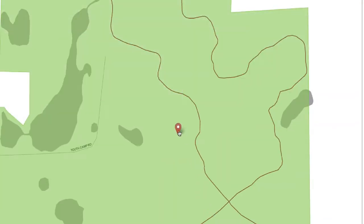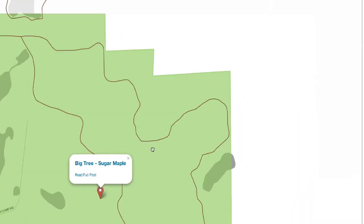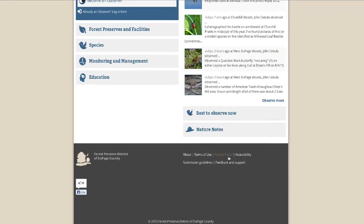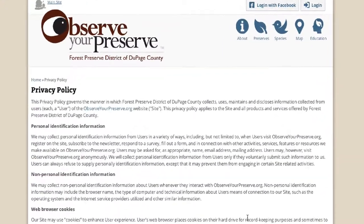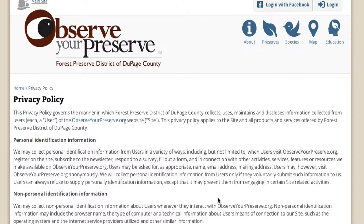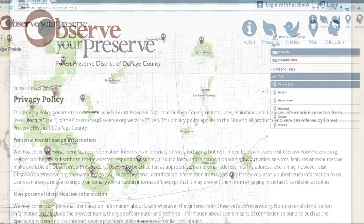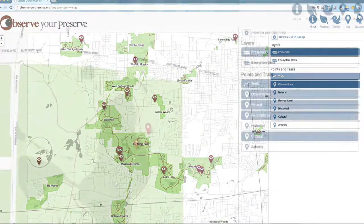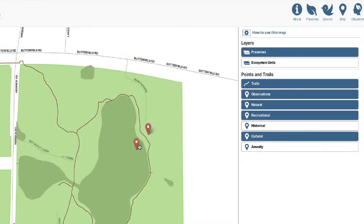Do a quick online search to learn how to alter the settings on your specific smartphone or computer system and try again. The Forest Preserve District of DuPage County respects your privacy and will never track your whereabouts. The Share Your Location feature is merely designed to help improve your mapping and observation posting experience. By sharing your location, the map will immediately zoom to your location using a smartphone on a preserve, or to your neighborhood and nearby preserves if you're at home.